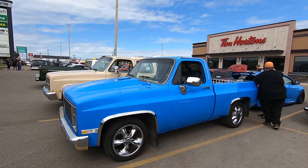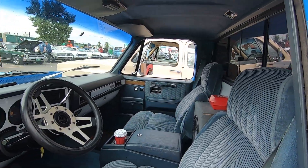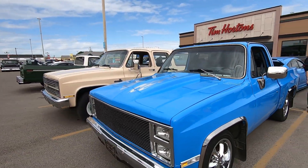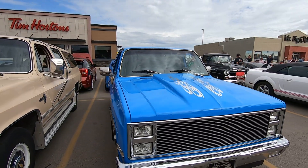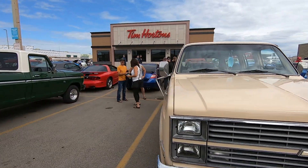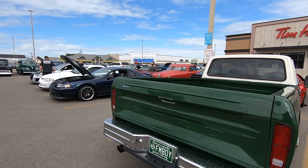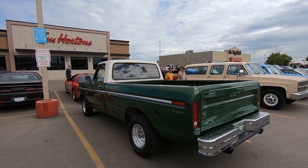Really pretty square body. Suburban. This is a really clean Ford F100 custom — I don't believe I've seen this truck either.